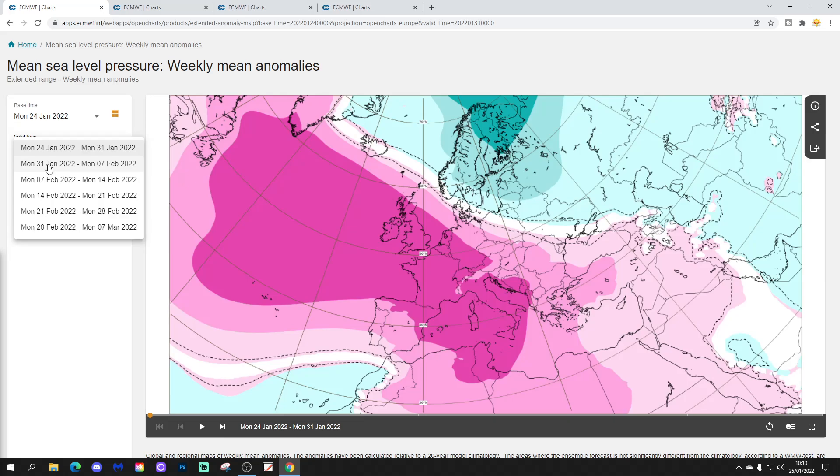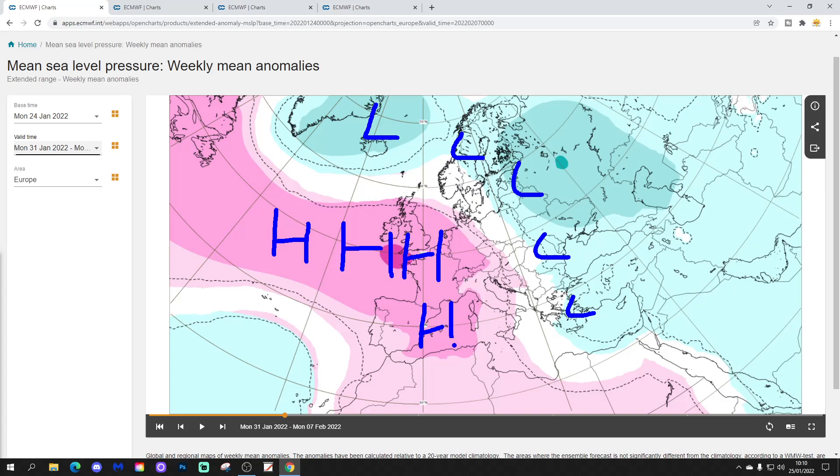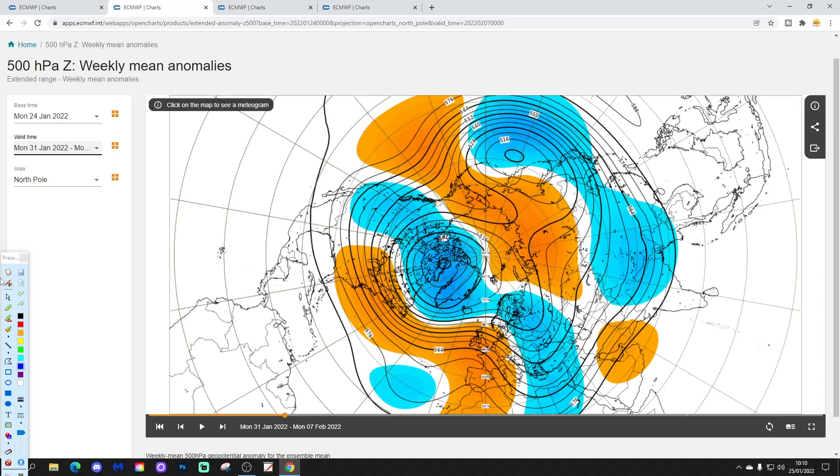Week two will be the 31st of January to the 7th of February. No real changes — still this area of high pressure from the Atlantic into the western part of Europe, still lots of low pressure across northern, eastern, and northeastern regions, and the low extends down into the central and western Mediterranean. The 500 millibar height anomaly looks much the same — above-average heights again across pretty much western Europe, below-average heights in the north and in the east of Europe.